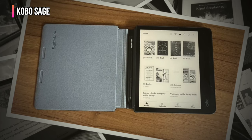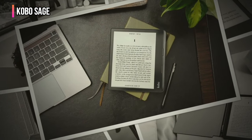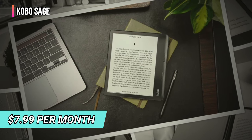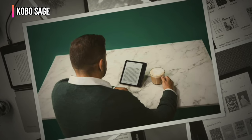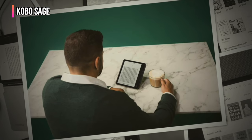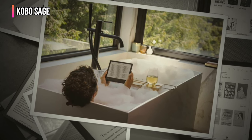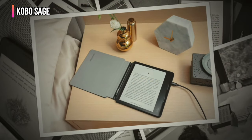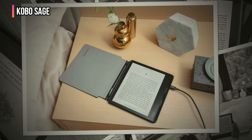Avid readers have access to the Kobo Store and can purchase ebooks or audiobooks individually. You can also subscribe to Kobo Plus Read for $7.99 per month to get unlimited access to more than 1.5 million ebooks. For $9 per month, the subscription plan offers unlimited access to Kobo's ebook and audiobook library, which contains more than 150,000 titles. What we really like about the Kobo Sage is that it works seamlessly with Overdrive's Libby service, so you can borrow ebooks and audiobooks for free from your local public library.